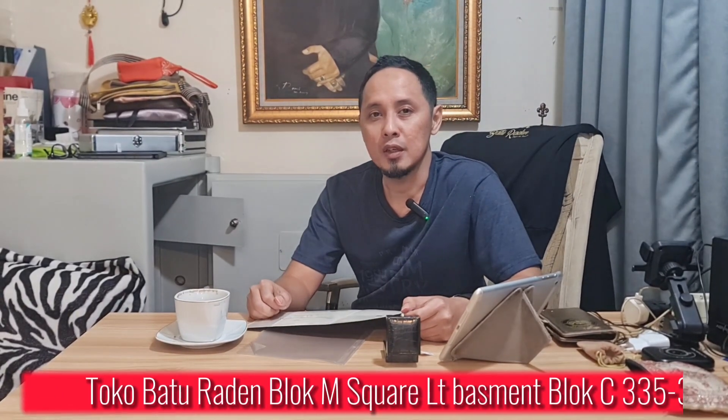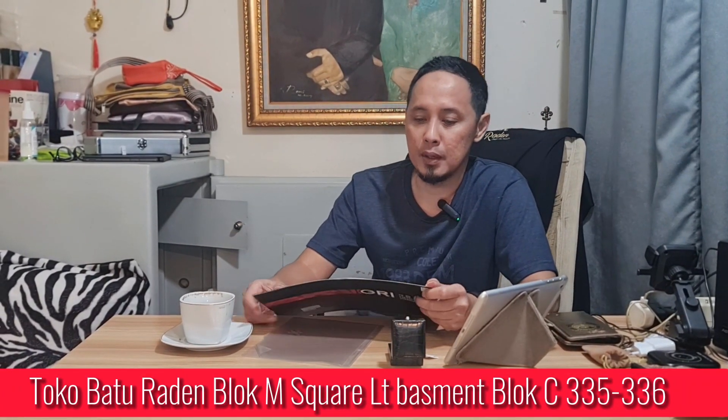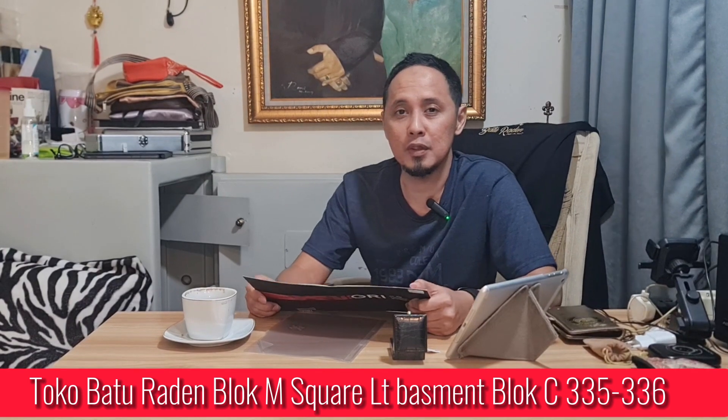Hello, ketemu lagi bersama Go Romy dari Toko Baturaden yang berada di Blok M Square Lantai Basement Blok C No. 335-336. Seperti biasa kembali, gue akan mereview seputar batu permata.